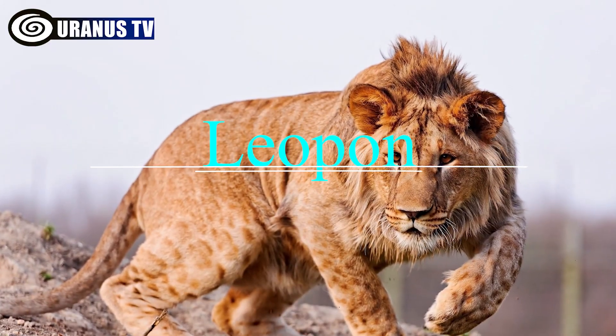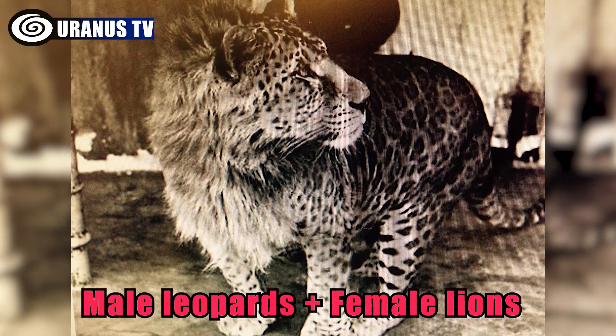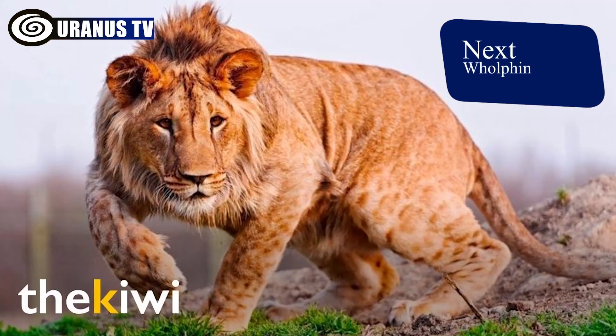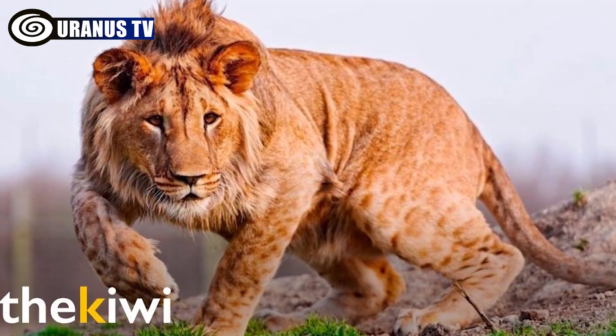Number 4: Leopon. Leopons are uncommon hybrids of male leopards and female lions. They resemble lions in size, but have leopard-like shorter legs, and share traits like a love for water and climbing.